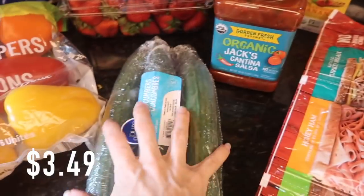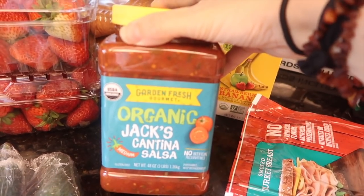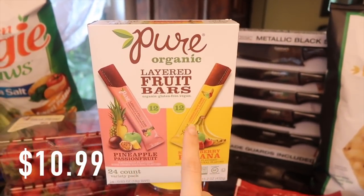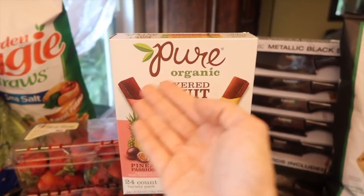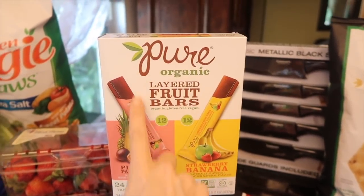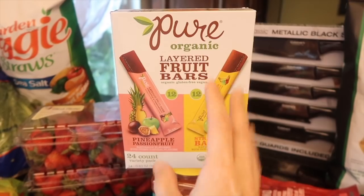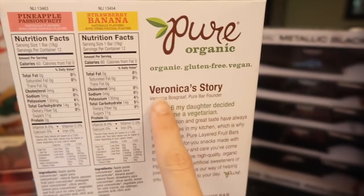I also got three cucumbers, and I can't live my life without Jack's salsa — of course I got some. It's the best. And this is the first time I've gotten these layered fruit bars. They had them as samples and that's how they get you at Costco — you try it, and you're like 'this is great,' so you end up buying it. They have two flavors: strawberry banana and pineapple passion fruit, which is delicious. There are 12 of each, around $10. Here's a peek at the nutrition labels. Oh, and there's Veronica's story on the side — at age 6 her daughter decided to become a vegetarian. Good for you Veronica!